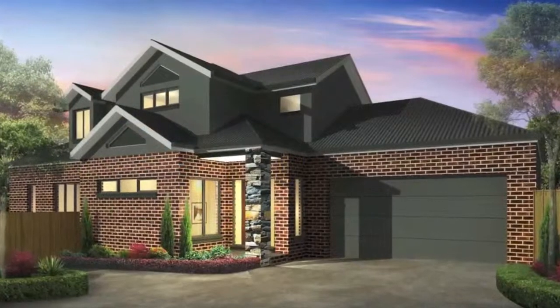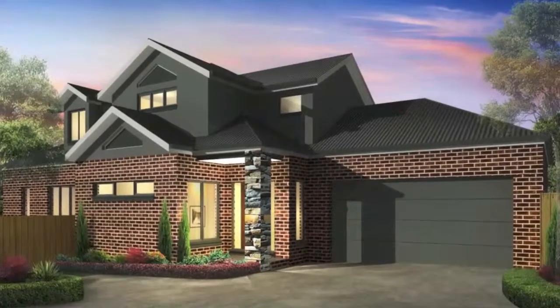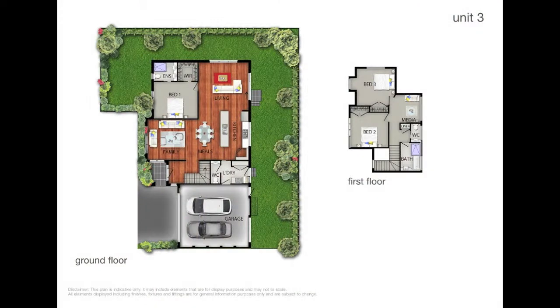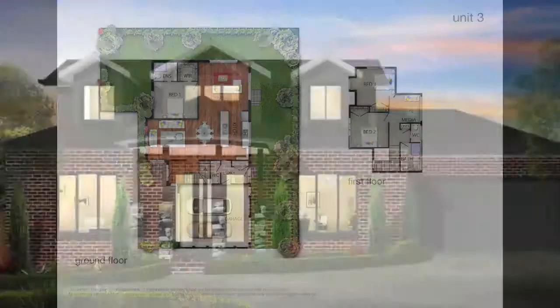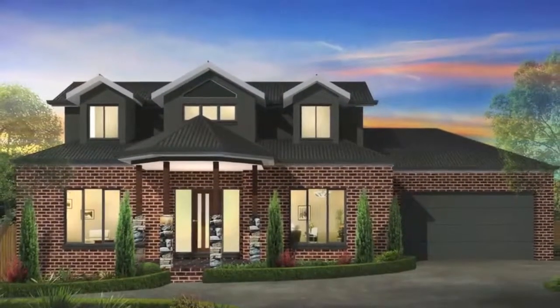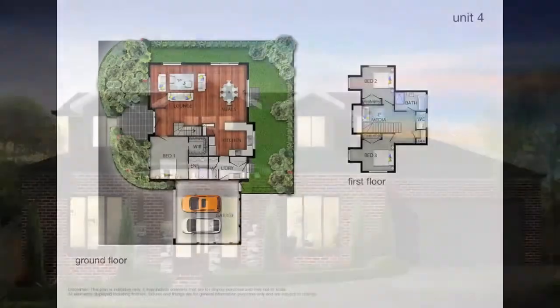Each one of these five two-story townhouses offers amazing quality and variation in appearance. All with three bedrooms, en-suites, double garages and full designer landscaping. Combining advanced plantings and private courtyards, sleek kitchens featuring Caesarstone benchtops, European appliances and integrated dishwashers teamed with ample storage.